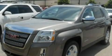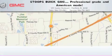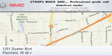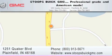We invite you to contact us today to learn more about this vehicle. Stoops Buick GMC is located at 1251 Quaker Boulevard in Plainfield. Our goal is to exceed all of your expectations to ensure that you'll return for future visits. Professional grade and American made.